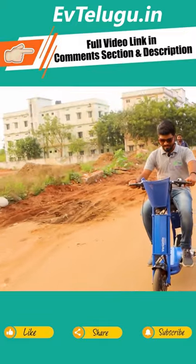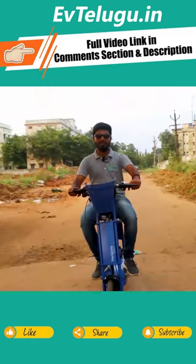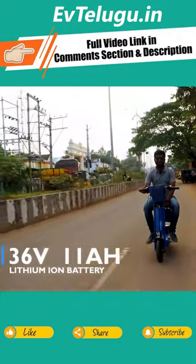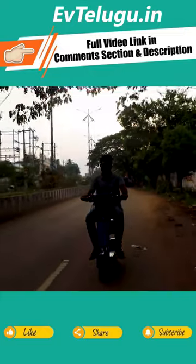It has a lithium-ion battery pack, a footboard, and a 250 watts BLDC hub motor.